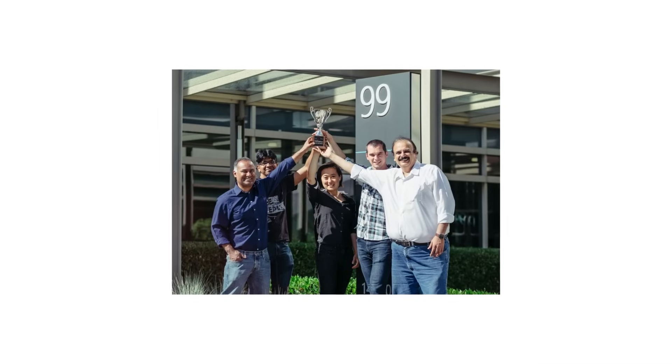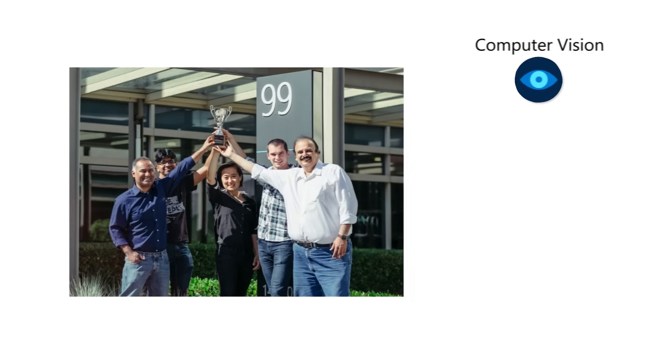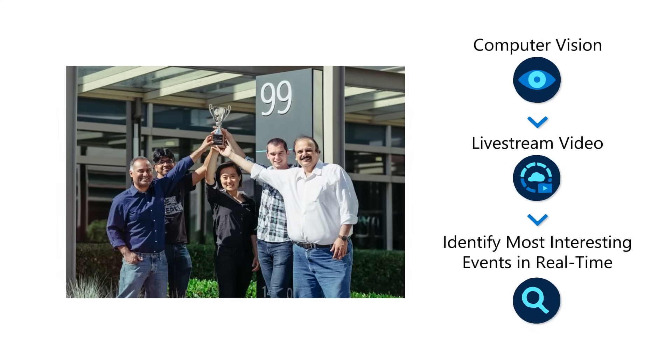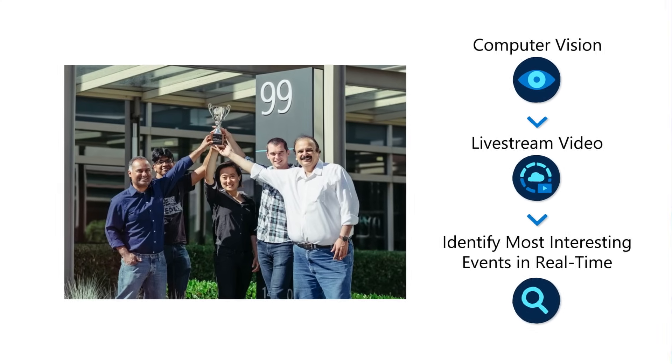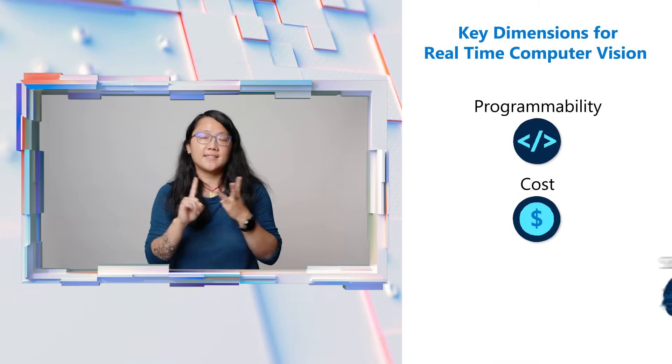Or maybe someone has been live streaming for over 12 hours, but you only want to watch when the content is most interesting. Here's where the Watch 4 team came in. We started from humble beginnings as the grand prize winners of the 2017 One Week Hackathon. At the time, Lennon Sibilingam, Peter Bodic, and Matai Filipoz developed a method to apply computer vision to live streams to automatically identify interesting events in real time. They took a unique approach to solving this problem by focusing on three key dimensions: programmability, cost, and scale.